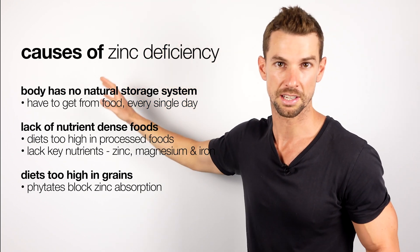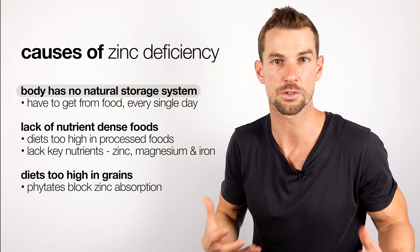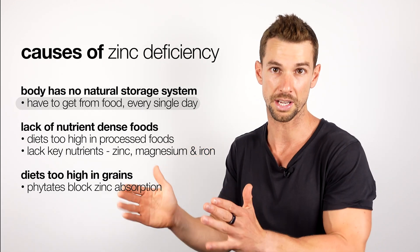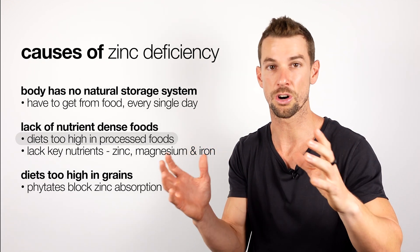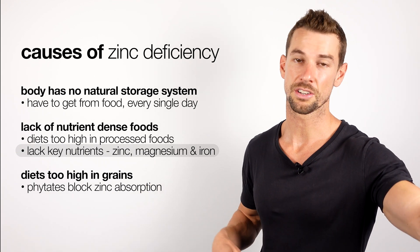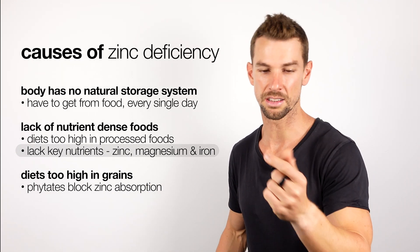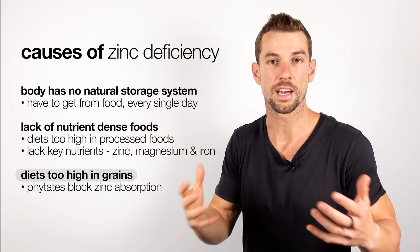So how can someone become deficient in zinc? An interesting thing about zinc is our body has no natural storage of it, so we have to get it through our food every single day. We have to get it through good quality, nutrient-dense foods, which is often the opposite of diets high in processed foods that are depleted in not only zinc but many key micronutrients like magnesium and iron.